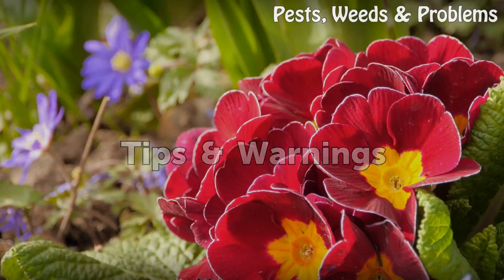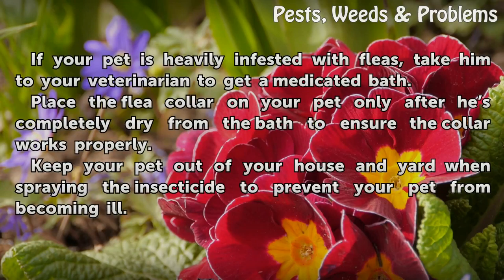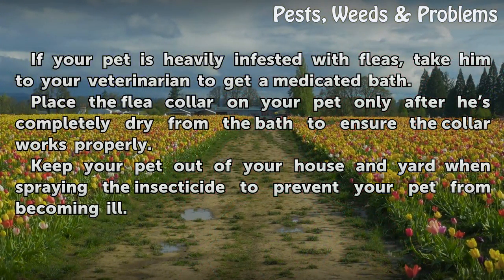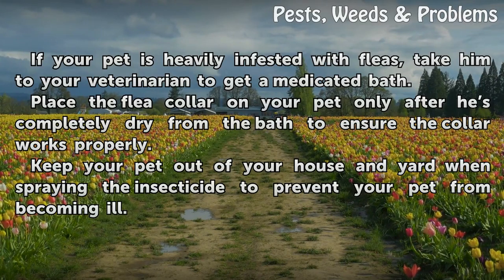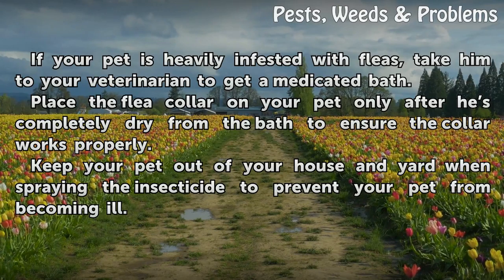Tips and Warnings: If your pet is heavily infested with fleas, take him to your veterinarian to get a medicated bath. Place the flea collar on your pet only after he is completely dry from the bath to ensure the collar works properly. Keep your pet out of your house and yard when spraying the insecticide to prevent your pet from becoming ill.